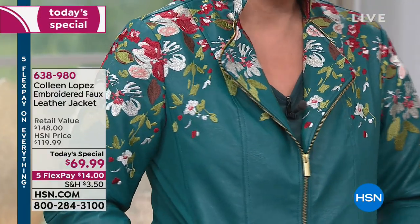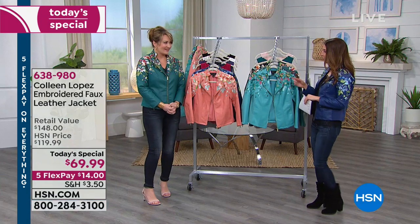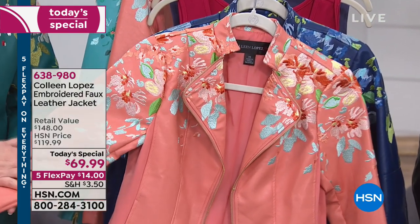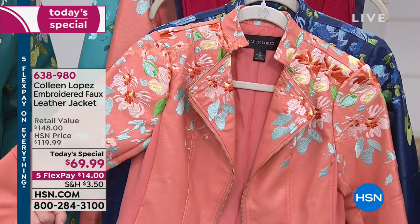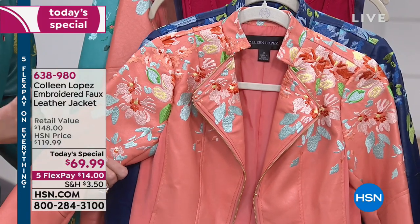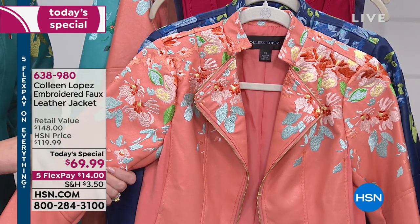How much fun did you have picking out the colors? All the different shades of embroidery are different on every single one of these designs, so pick your color and then pick your size. We have extra small through 3X. We're having fun shopping with fashion today — everything is on five flexible payments, spacing out your payments interest-free over five months. You can get this one home for $14. The color of the year is coral, called living coral, and this terracotta is a beautiful peachy coral — vibrant and very much in step with what's happening in 2019 with all the pastel embroidery.